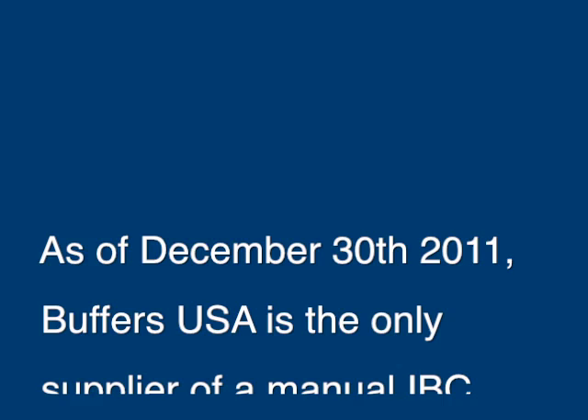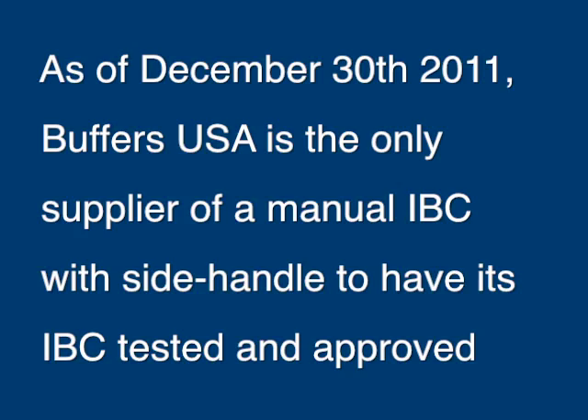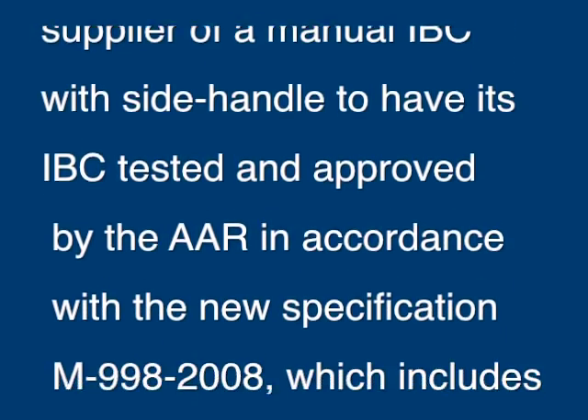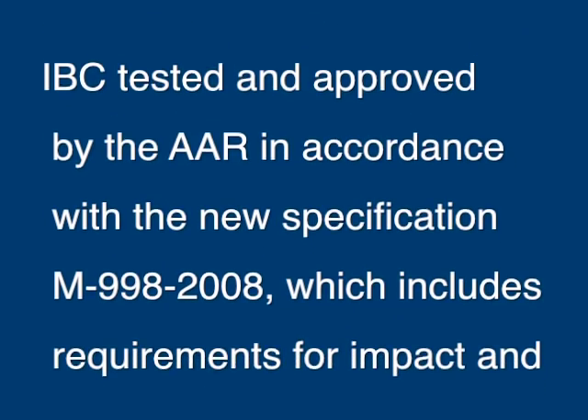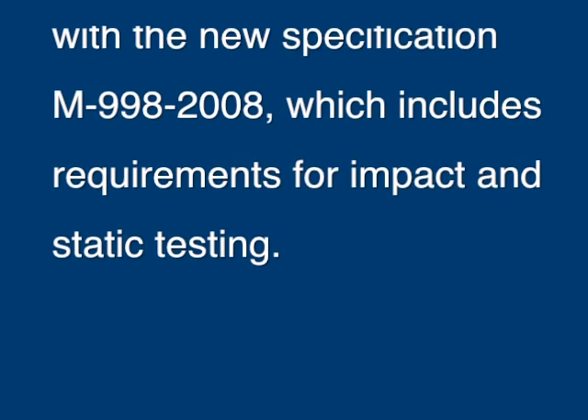As of December 30, 2011, Buffers USA is the only supplier of a manual IBC with side handle to have its IBC tested and approved by the AAR in accordance with the new specification M-998-2008.